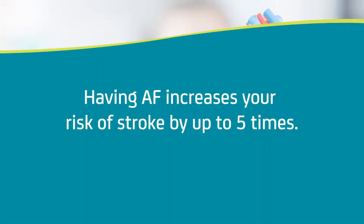Everyone has a risk of having a stroke where the blood flow to the brain can be reduced. Having AF increases your risk of stroke by up to five times.